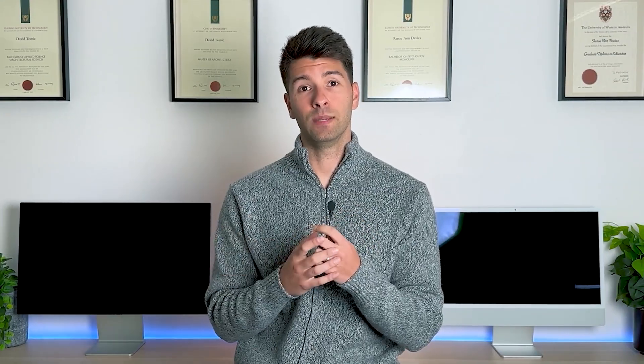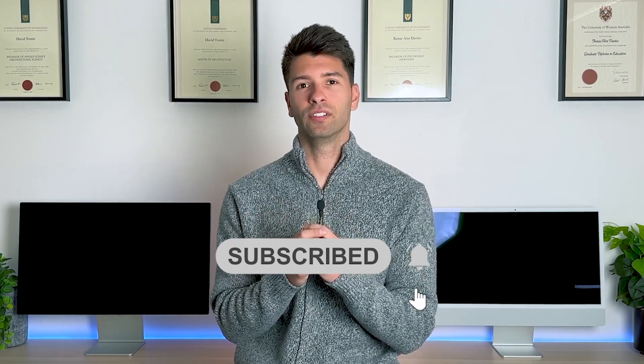That's all for this video. If you've enjoyed it, consider subscribing for new content weekly.